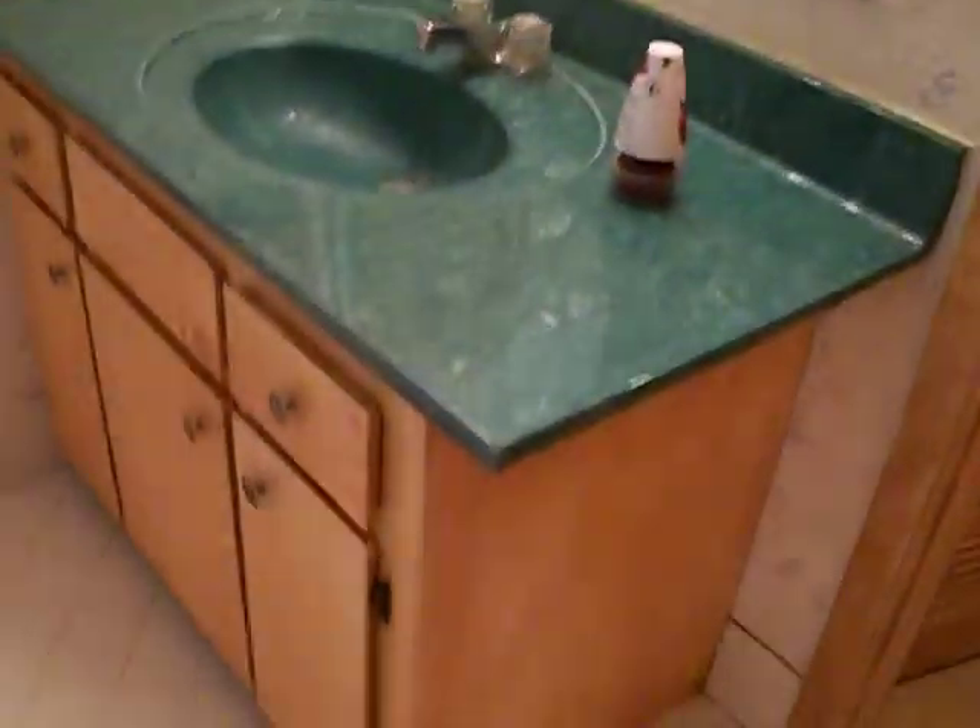His and her closets on either side of this little hallway, and then a little closet inside here. This is the master bath, also in very decent shape. Very nice unit.